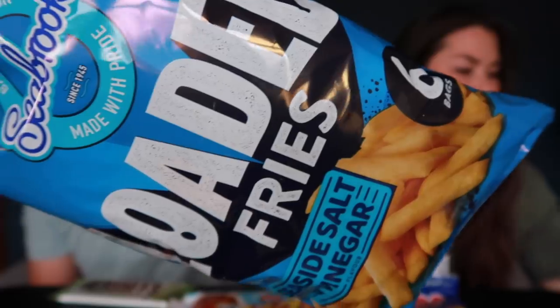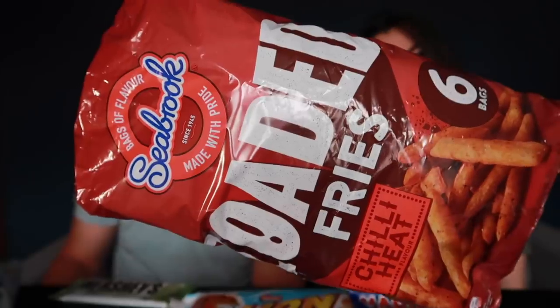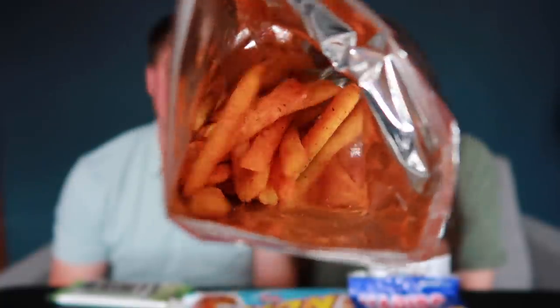Shall we try some crisps? So these are Loaded Fries - two flavors here: seaside salt and vinegar, and chili heat. They also had a cheese and bacon flavor. These look like old-fashioned salt and vinegar sticks. They're thinner than I thought they'd be. You get six in a pack and it's a pound for a pack of six - not bad!